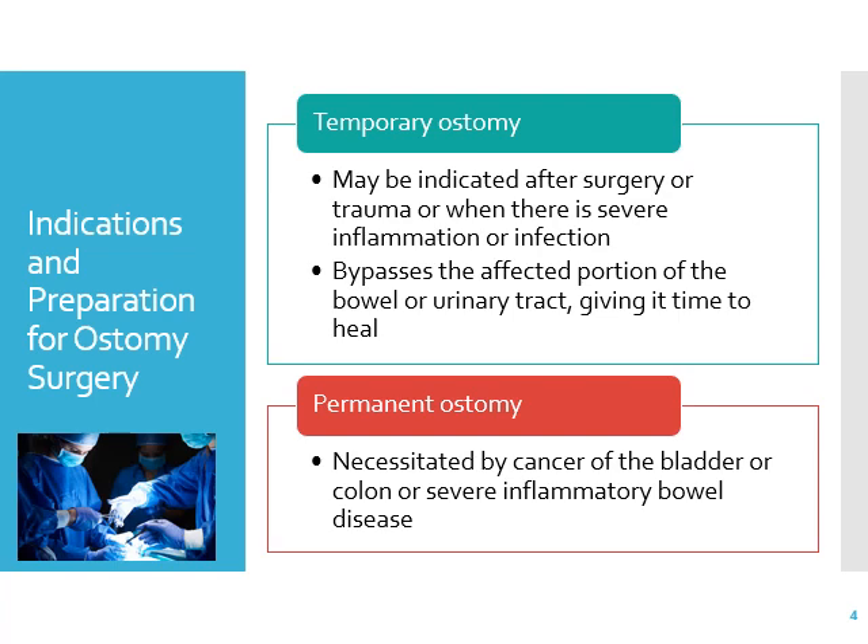There is also a permanent ostomy, necessitated by cancer of the bladder or colon or severe inflammatory bowel disease. They have to cut out part of the colon or bladder because of really bad disease — they've tried all kinds of medications, IV and oral, and blood transfusions. People with inflammatory bowel disease get anemic, need blood transfusions, and get dehydrated because they lose so much fluid. A permanent ostomy can be a solution for those patients.